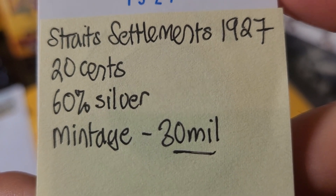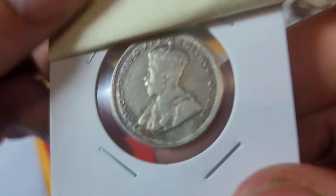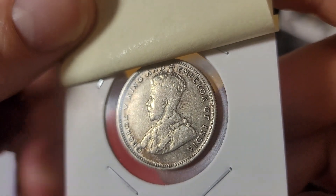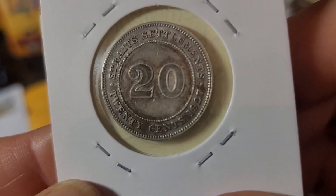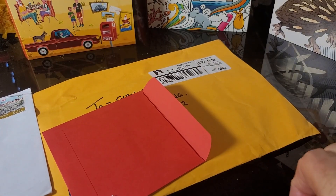This is a minty example — 30 million minted. This is probably in fine condition. On the back it's a 20 cent coin. Thank you, Georgie.